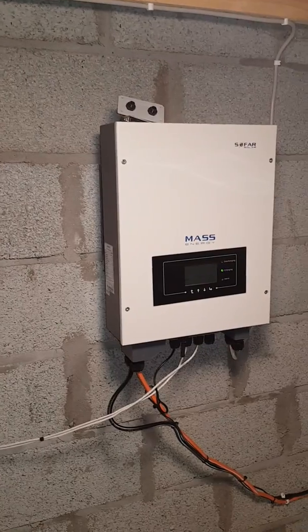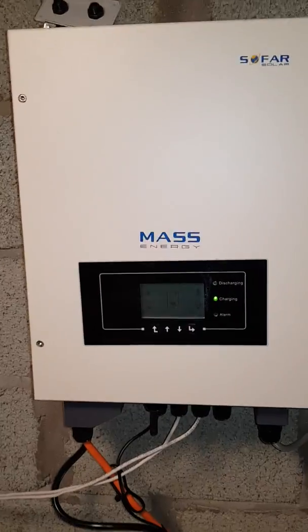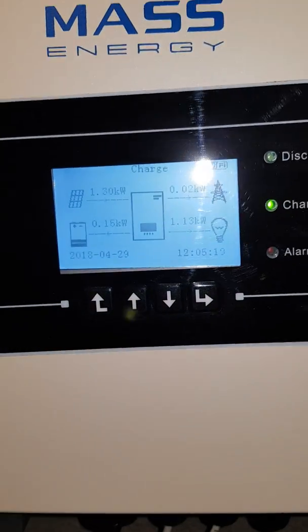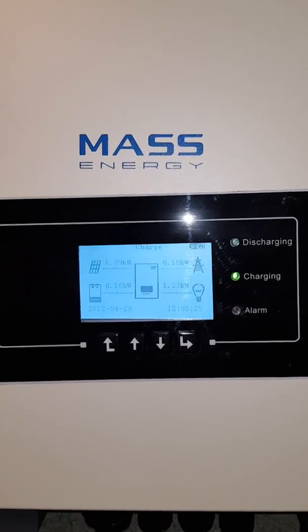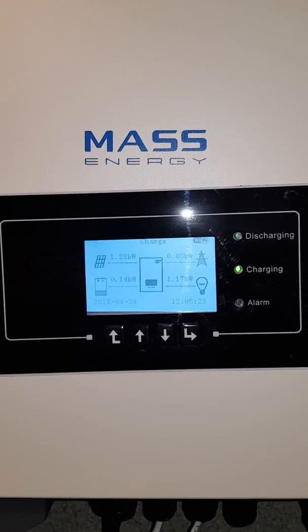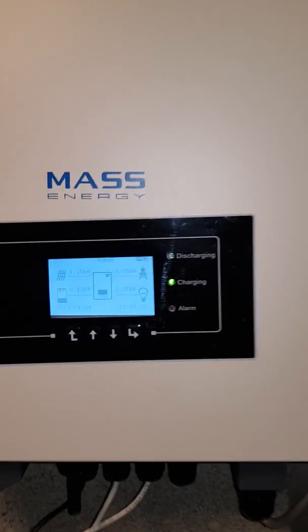Also a SoFar solar energy management system that controls everything. You can see that we're currently generating 1.31 kilowatts from the panels, 0.16 kilowatts going to the batteries. The house is consuming 1.16 to 1.23 kilowatts and we are using very little from the grid.